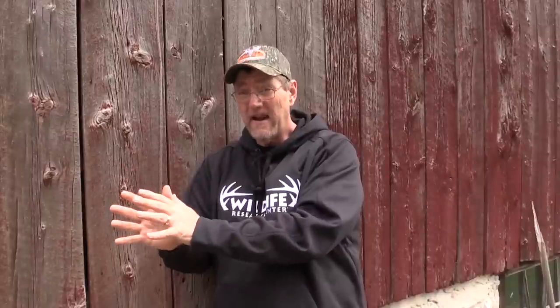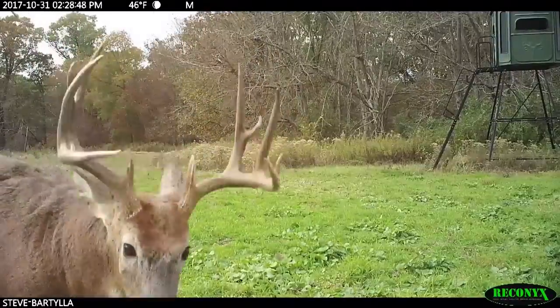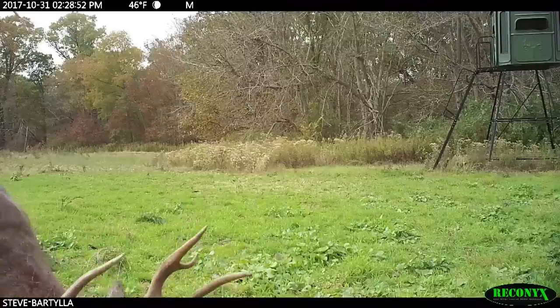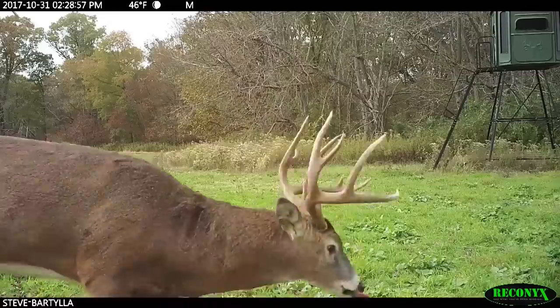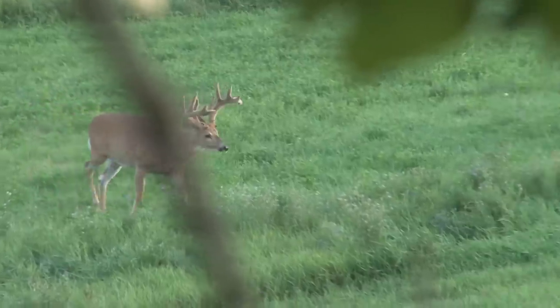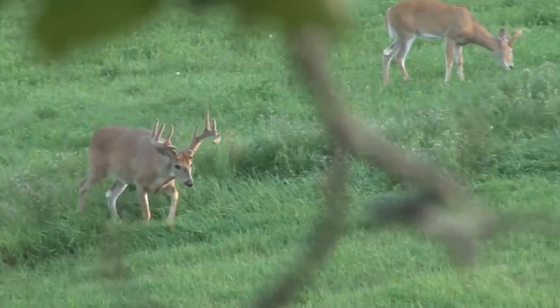Within that home range, a mature buck can have multiple daylight core areas, and over the course of the season they often shift. There's a lot of confusion around that shifting portion. Many people believe that whitetails are programmed to summer over here, winter over there, spring here, and fall there. They're not programmed to do that. What they're doing is adjusting the areas they spend time in to meet their needs for that period of time.